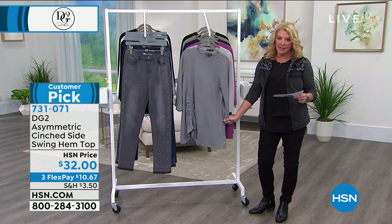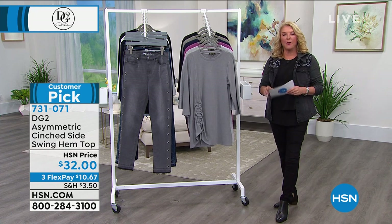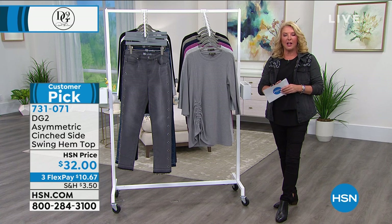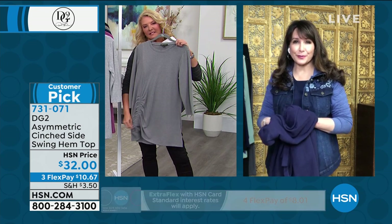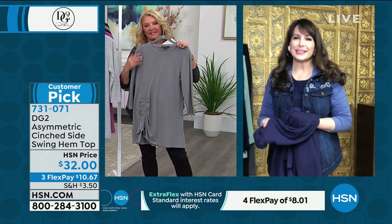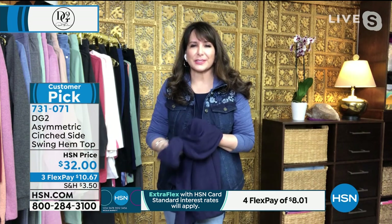I have extra small through 3X. Siobhan joins me when Diane can't be here — Siobhan subs in for her. She's been a host here at HSN, a longtime fashion enthusiast. And Siobhan, it doesn't surprise you, I think, that this is a customer pick. Oh, not at all. You really said it with that cashmere feel. And also, Suzanne, isn't it nice to find beautiful tops that are high-quality, yummy, delicious fabrics that are long?